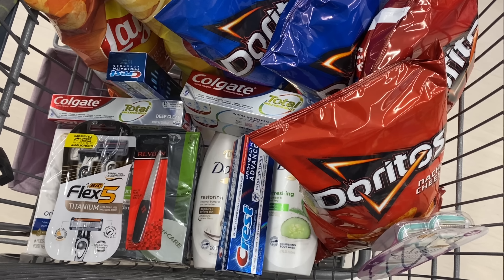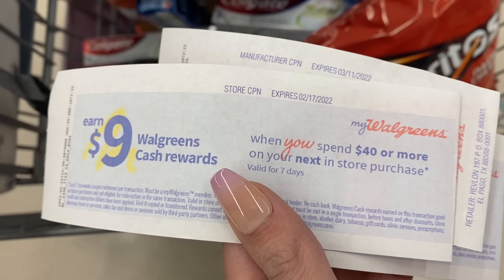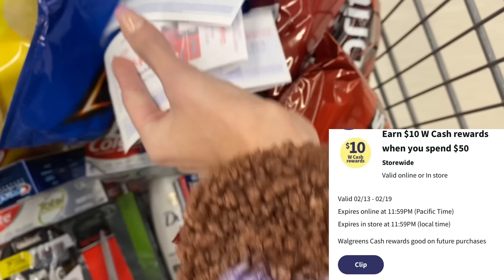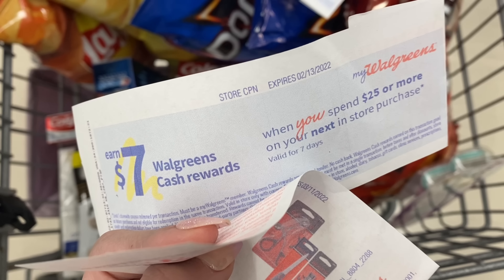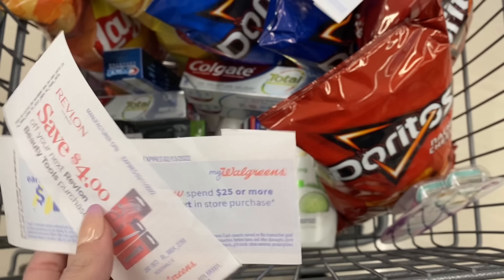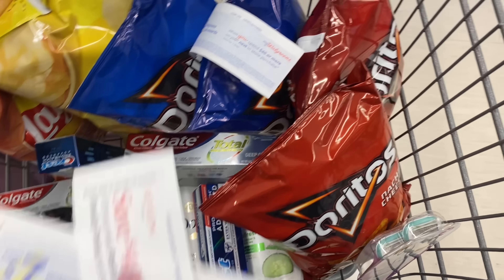I think this is everything I'm going to pick up. I'm doing two separate transactions — I've got a spend $40 get $9 paper booster I'm going to stack with a spend $50 get $10 digital booster. Then for my other transaction I'll use the four dollar off Revlon paper coupon and a spend $25 get $7 booster. I don't have a digital booster to stack with that one. We'll see what our final cost is and go over the receipt back at the house.